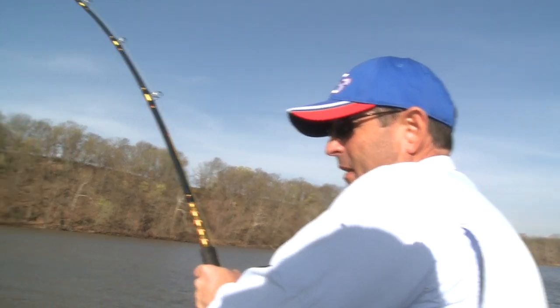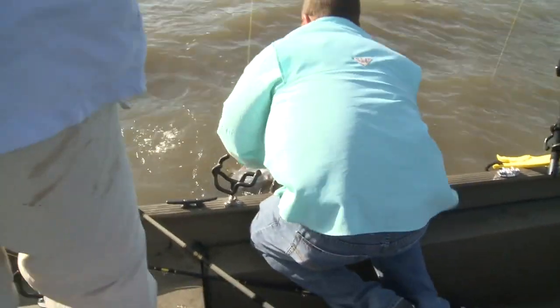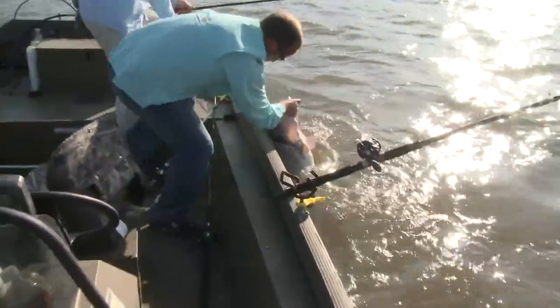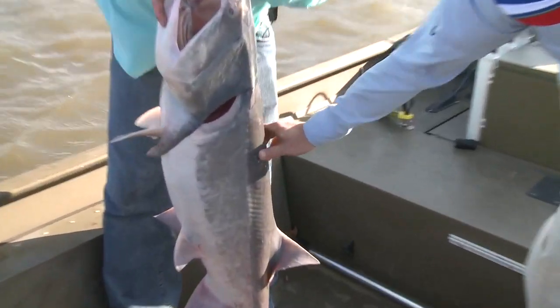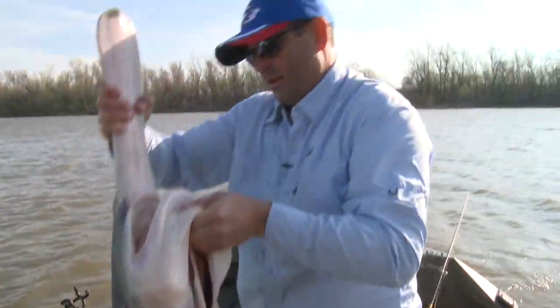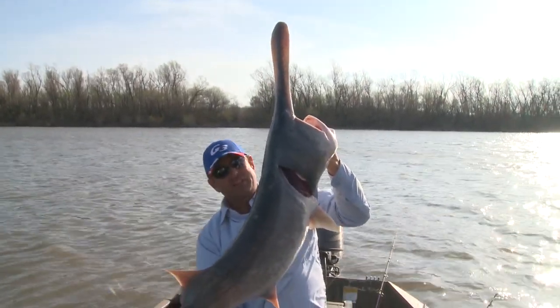This one feels bigger than the other one, but I don't think it is — just pulling against that current. Let's drive her up here. That's a good one. She's still going to give you a fit, isn't she? That's a really good one there. How about that? See the hole — it's not bleeding. That's just the cartilage in there — all cartilage, no bones whatsoever in one of these. See how heavy that thing is? That is a good fish right there, son. Spoonbill fishing at its best right here in Oklahoma.